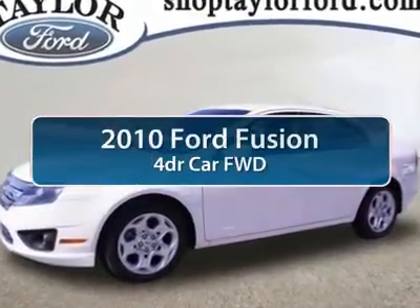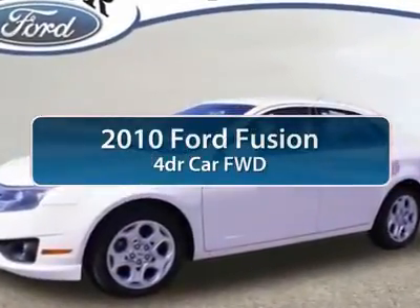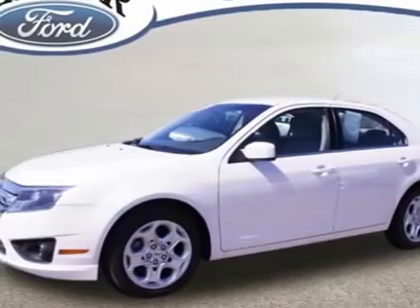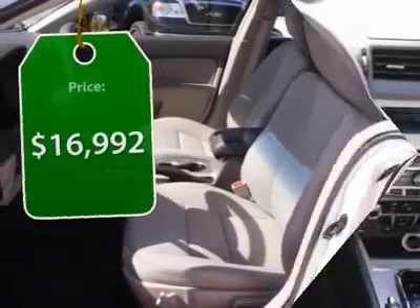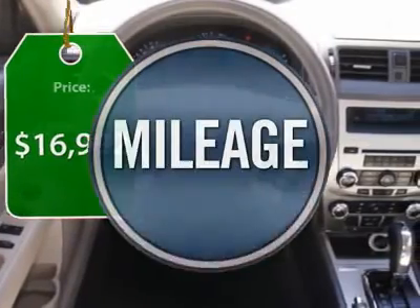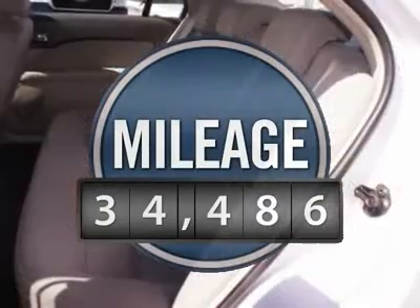The 2010 Ford Fusion — you can have both. Impressive power and great economy in a Fusion, priced below $20,000. This vehicle has less than 35,000 miles.